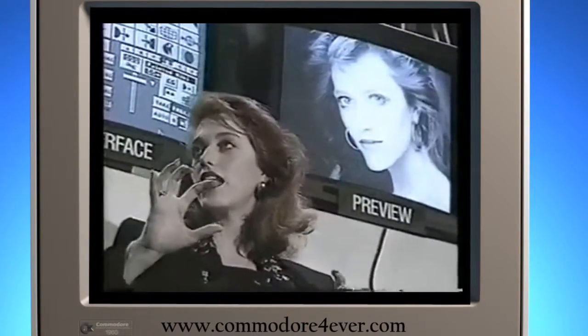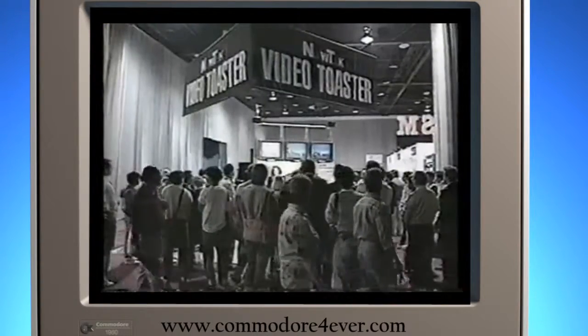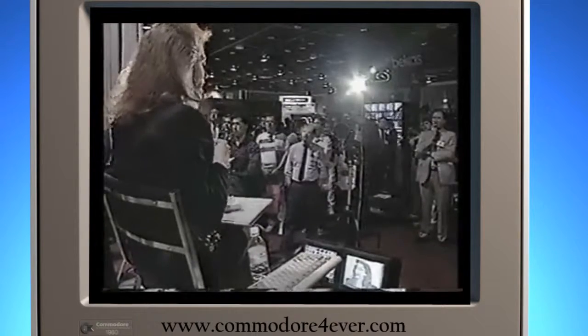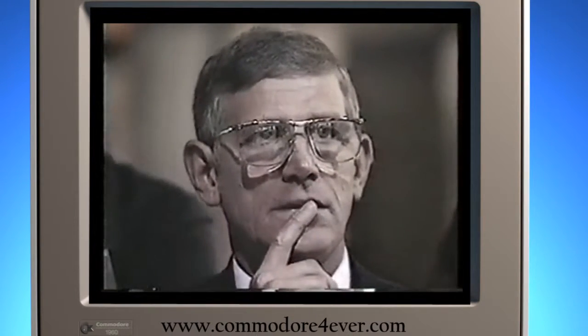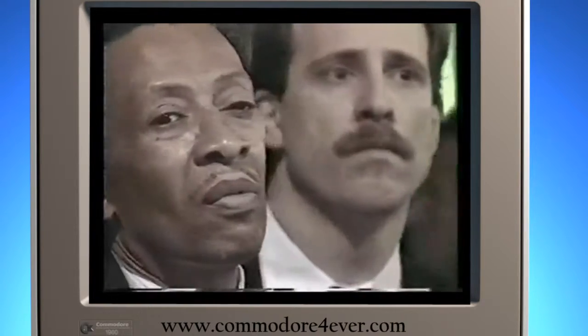We then cut out my entire head and put it on top of a complete separate still store that we had. At big-time broadcasting conventions, you will find people who have invested millions of dollars in equipment — people who would be quite naturally skeptical of something called a video toaster.